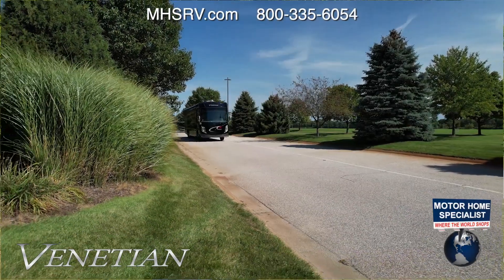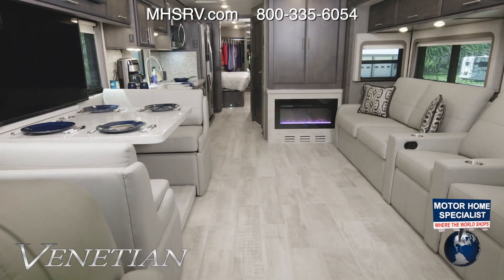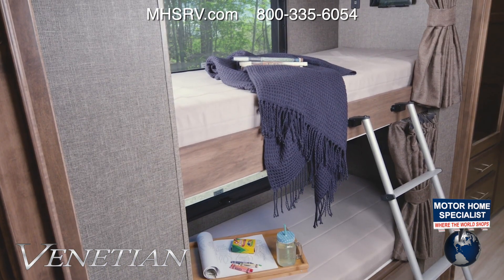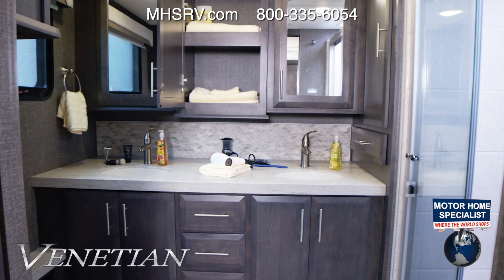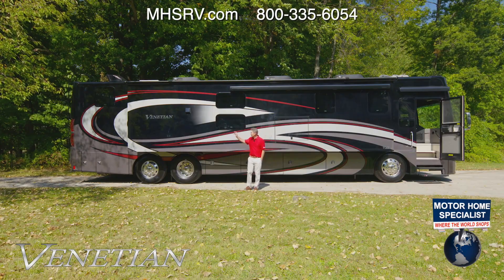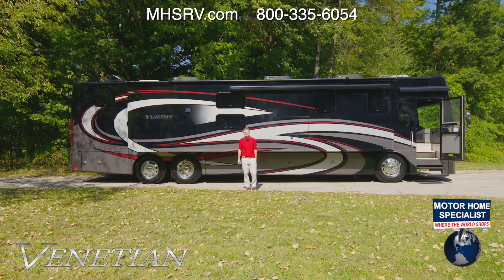What are you looking for in a luxury diesel motorhome? Is it a spacious living area for entertaining? Maybe you need bunks for the most sleeping space you can get? Need two bathrooms? What about a large kitchen for cooking? Hi, I'm Steve from Thor Motor Coach, and this is the 2022 Venetian.